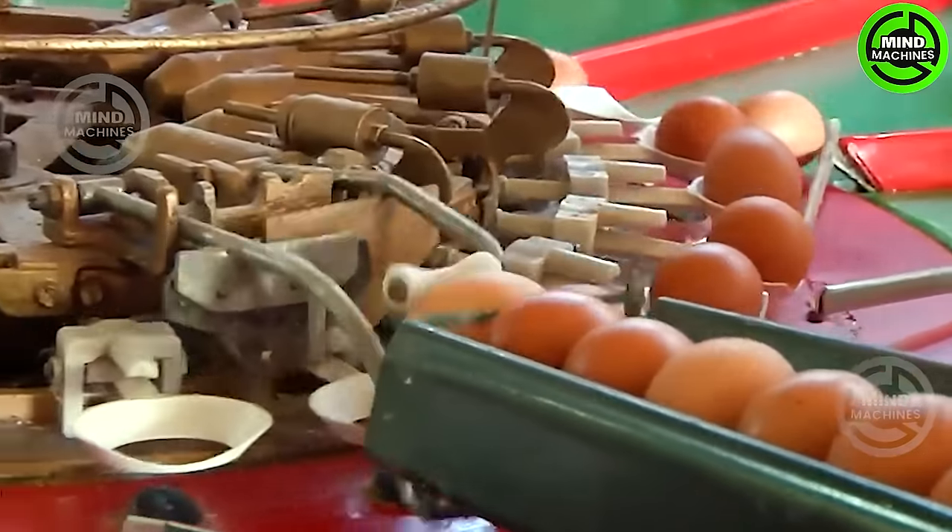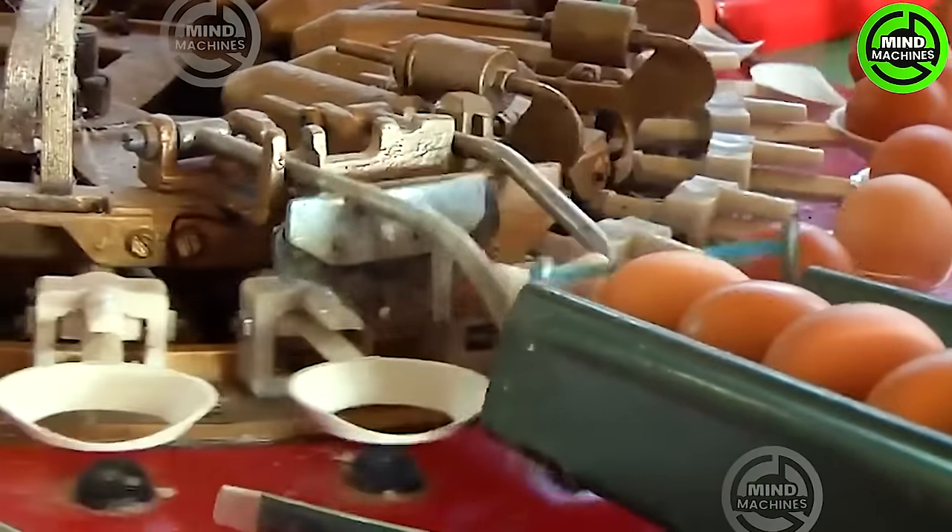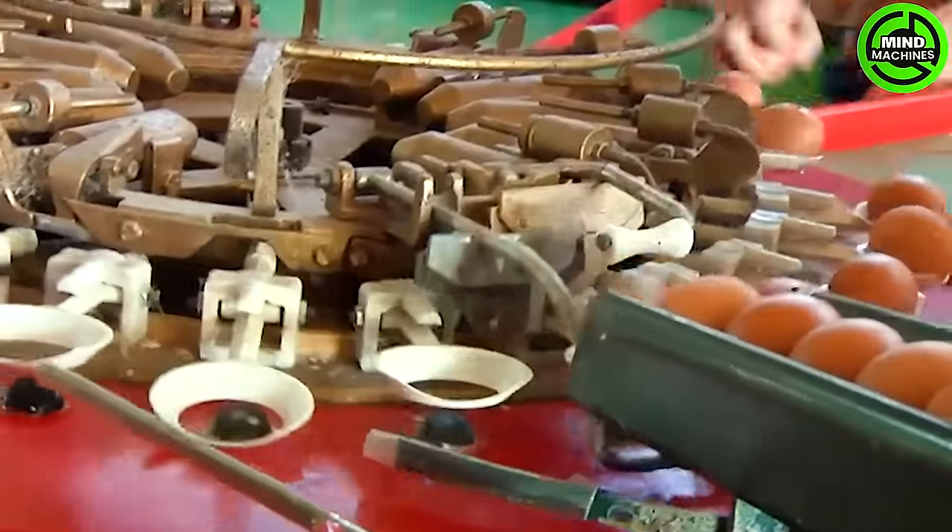The egg sorting machine exemplifies precision in classifying and preparing eggs for various purposes.